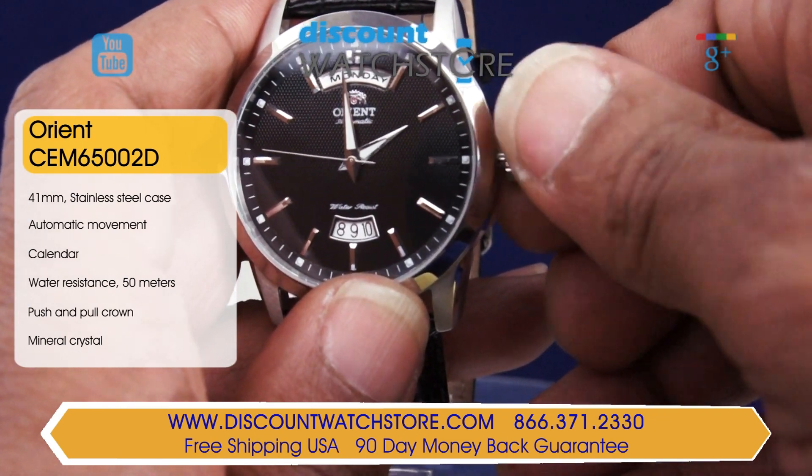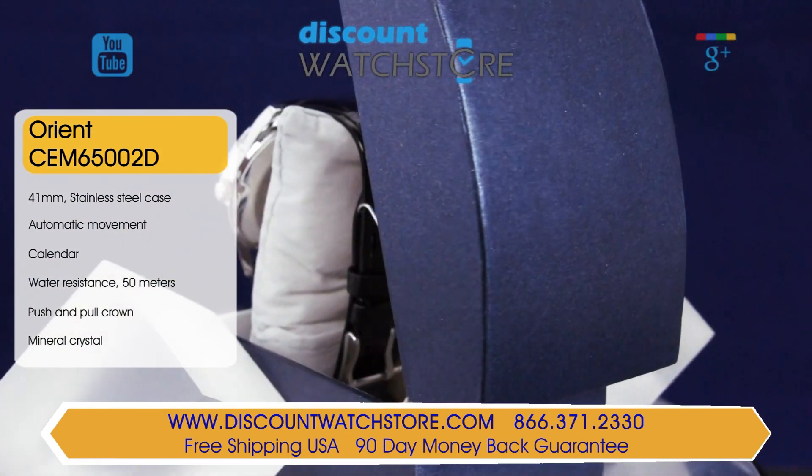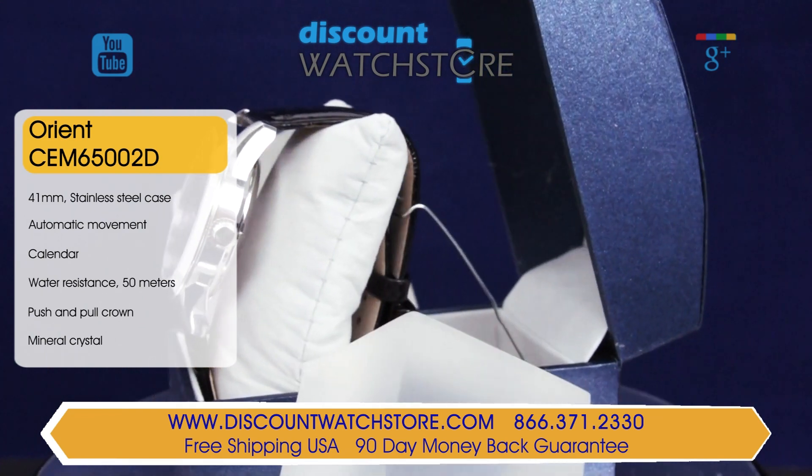The water resistance on this model stands at 50 meters, which makes it good for daily wear. Protecting the black dial is a hardened mineral crystal, which can resist minor nicks and scratches.